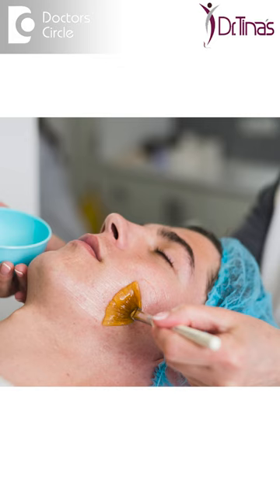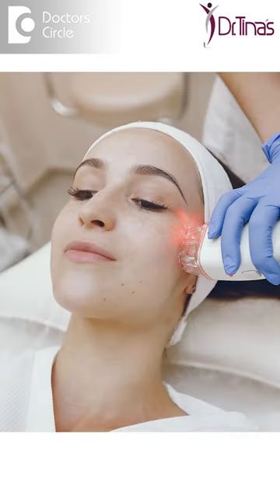You have chemical peels and laser toning procedures, which brighten up the skin and reduce fine hair as well. You also have antioxidants which can help give a glow.